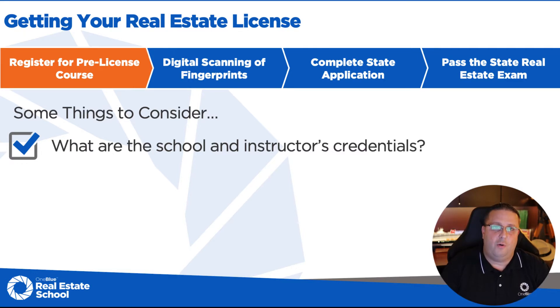Are the instructors at the school people who are current active practicing brokers? So they're actually out there in the field every day when they're not teaching, processing transactions, kept up to date on the latest and what's going on in the market? Or are they someone who at one point sold real estate but now they're just teaching? Or have they ever sold real estate? There are a lot of instructors that haven't sold real estate. Here at One Blue Real Estate School, all of our instructors are practicing real estate brokers engaged each and every day in helping real estate transactions go from beginning to end, helping buyers and sellers, coaching and mentoring agents.